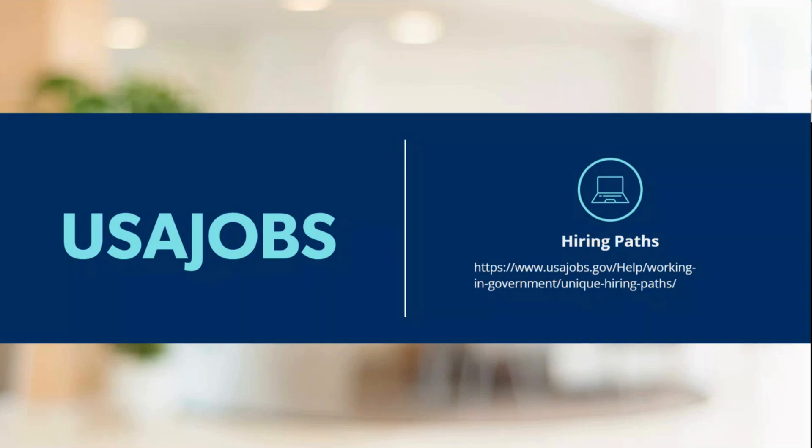Familiarizing yourself with the agency's culture and objectives can help you tailor your application and better prepare for interviews when that time comes. For most federal applications, it's going to happen through USAJobs.gov — it's going to be that primary tool you use.